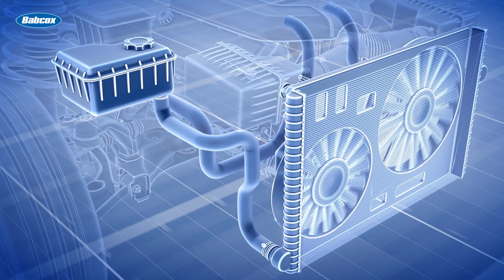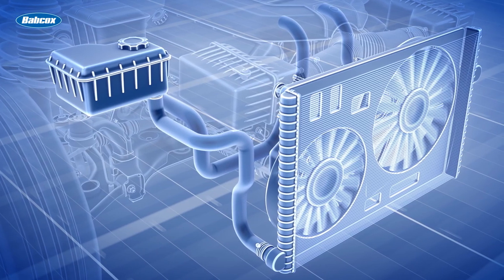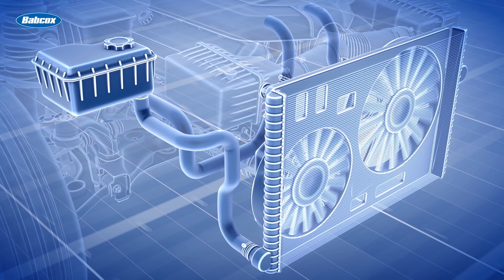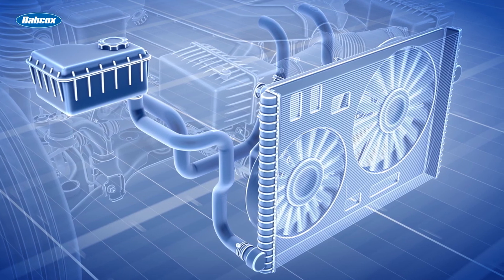The cooling system plays a vital role in the overall functionality and longevity of a vehicle. By dissipating excess heat, it ensures the engine operates at its optimal temperature, improving performance, fuel efficiency, and reducing emissions. Regular maintenance of the cooling system is essential to prevent overheating, corrosion, and other issues that can lead to costly repairs.